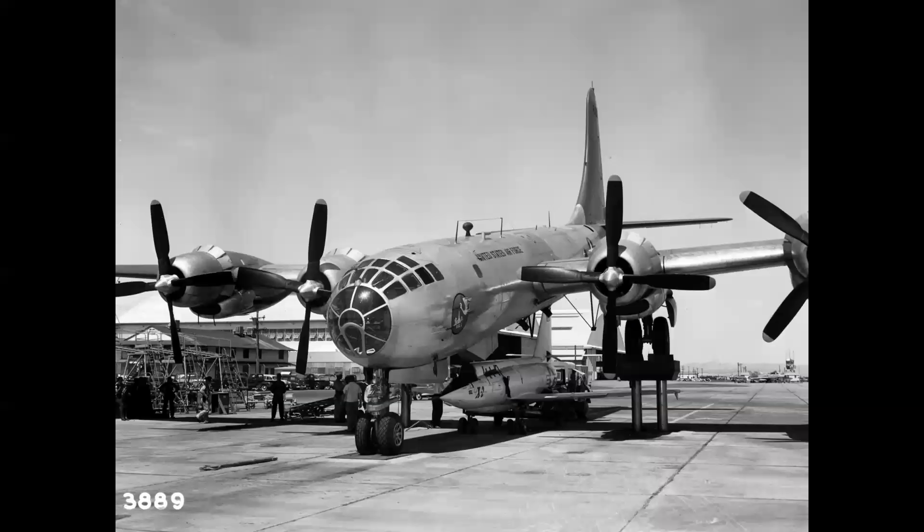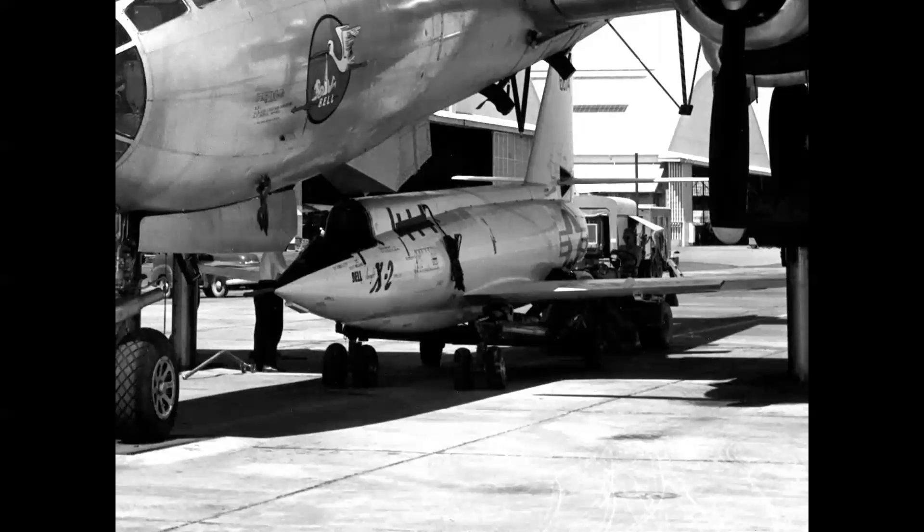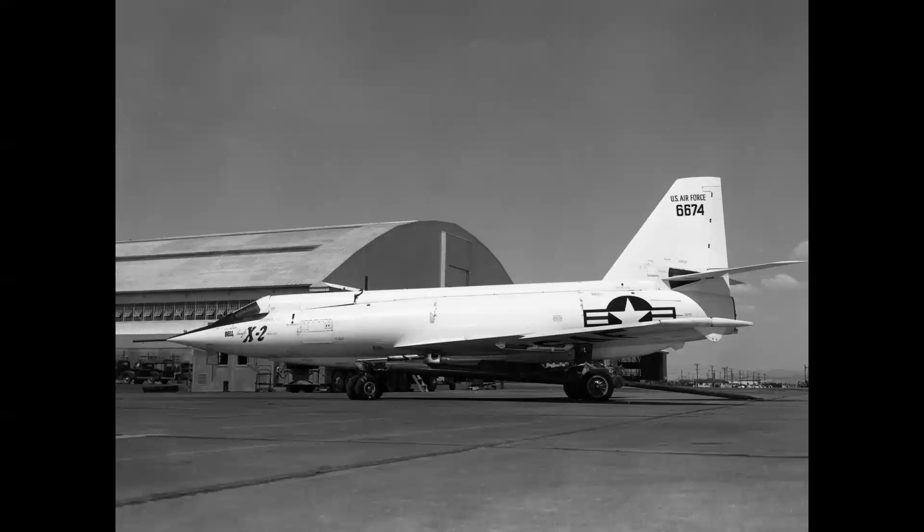A year later, the second airplane — the first one built, 674 — was delivered to Edwards on July 15th, 1954. Here's a picture of it on South Base being demated. You'll notice the unique mothership mating and demating system: a series of three elevators that rose out of the ground. Oddly enough, these three elevators are still there — it's now a parking lot at South Base — and you can even see the remnants of the yellow guide stripes.